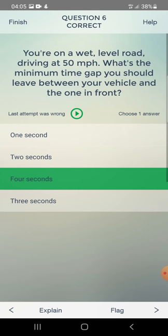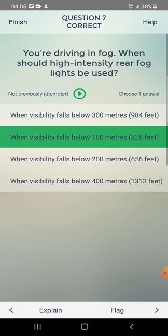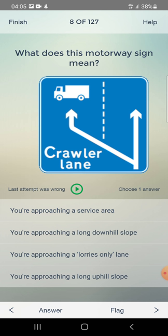You are driving in fog. When should high intensity rear fog lights be used? When visibility falls below 300 metres, below 100 metres, or below 200 metres? The answer is when visibility falls below 100 metres.